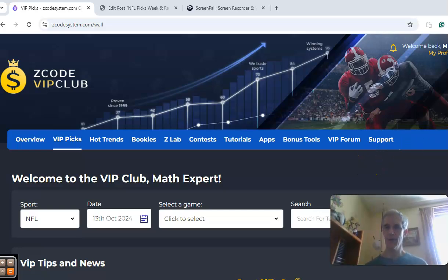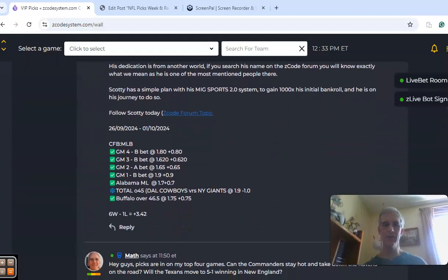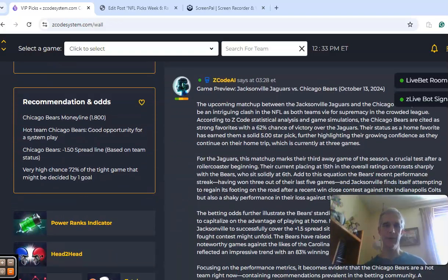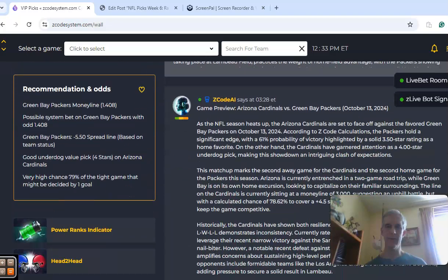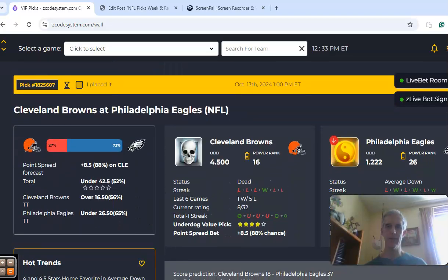We're going to look at NFL again. It's a pretty full slate of games. There are a few teams on the bye. We're going to take a look at four of the games for this week. The first one we want to look at, as we go down through, is the Cleveland Browns and the Philadelphia Eagles.